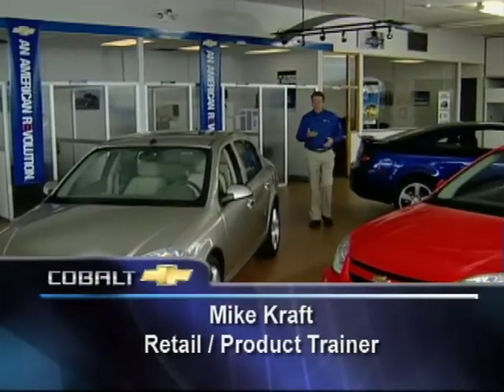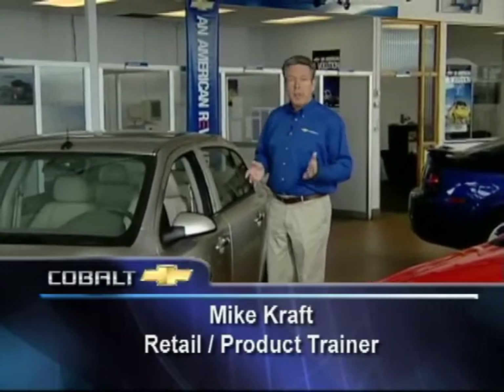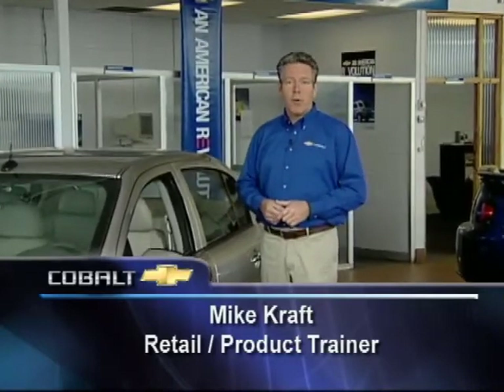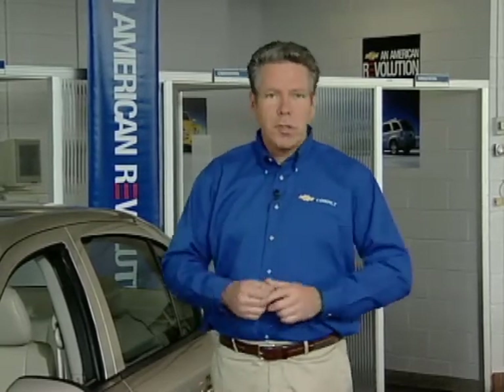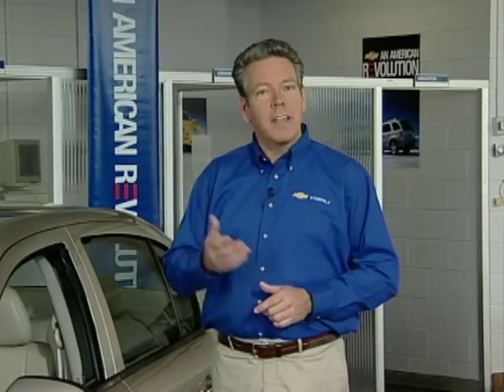You've just seen the elements of quality and interior features that make Cobalt stand out from the crowd. Now let's put those features into selling and presentation ideas for the dealership showroom floor. Hi, I'm Mike Kraft. Over my years in this business, I've worked with salespeople across the country on building highly effective customer relationships that lead to sales and repeat business. The methods I always stress involve building trust with the customer, listening closely to their wants and interests, and then going that extra mile to create a high degree of enthusiasm for the product you're presenting.